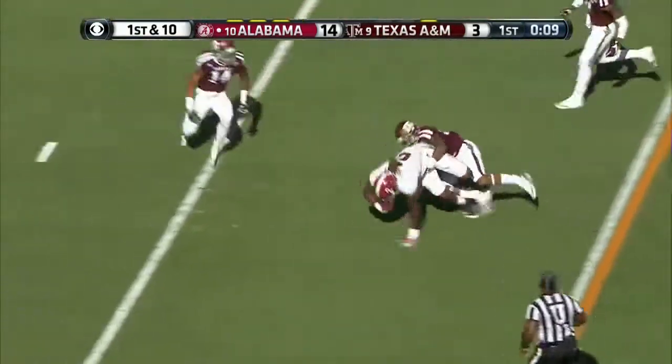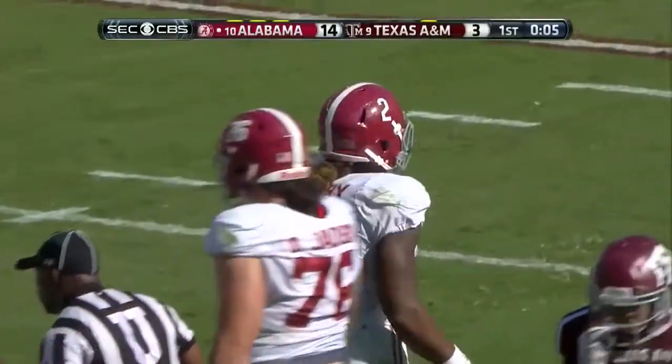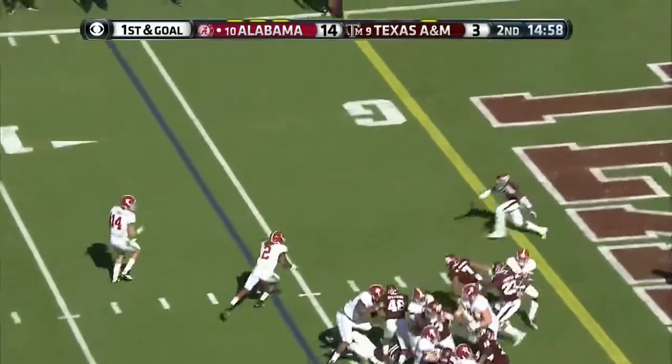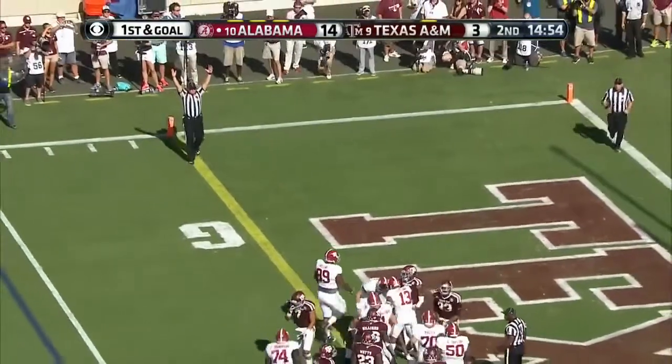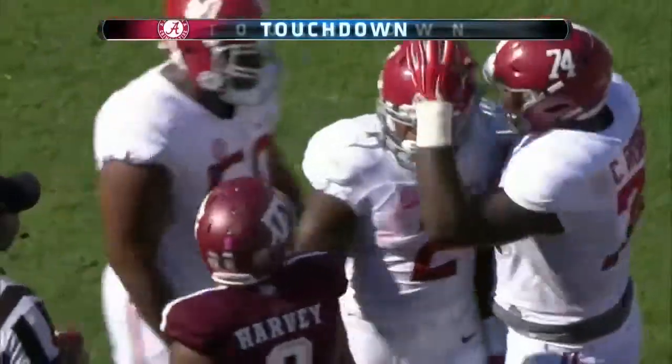Up the middle, poor tackling. And then he is caught by Armani. Gets the snap from Ryan Kelly — call it a touchdown. Yup, you're right. He just plowed through him, didn't he, at the end.